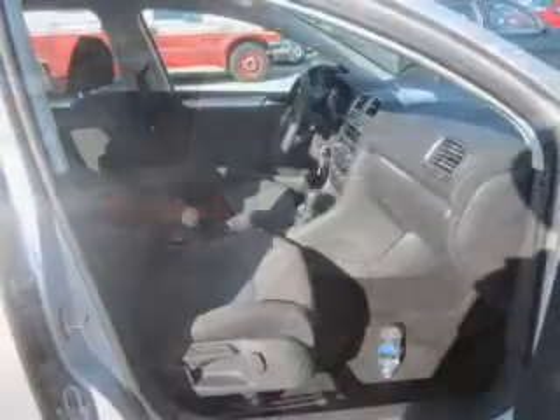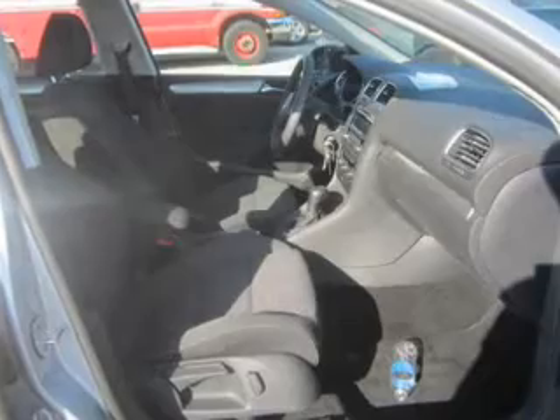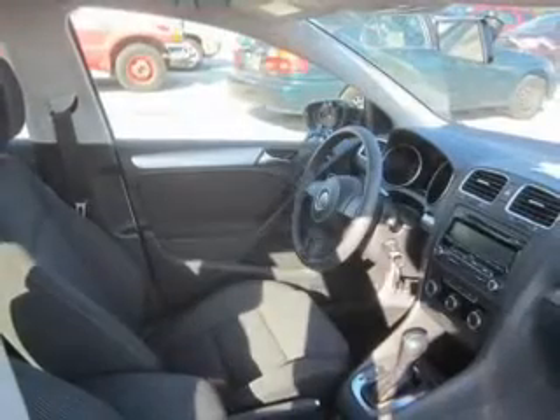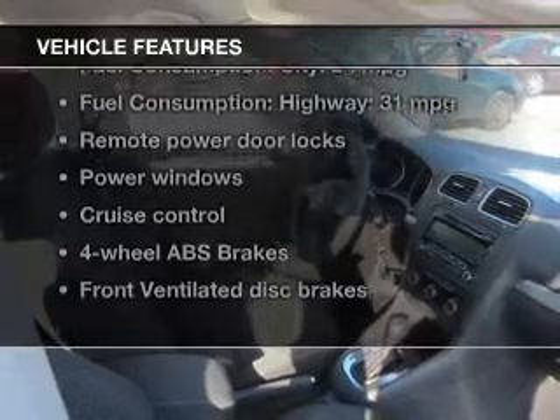With a reliable engine, the powertrain includes front-wheel drive, driven by a six-speed automatic transmission. You will appreciate the safety feature of anti-lock brakes. Plus, enjoy these notable features that are included in this vehicle.